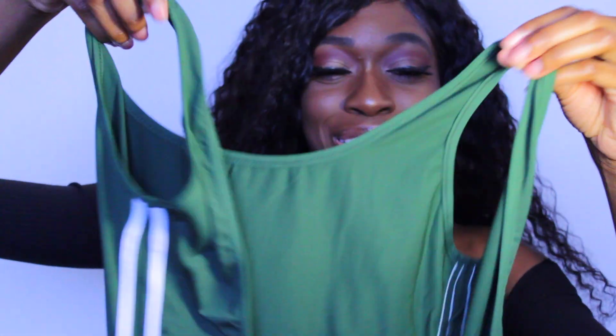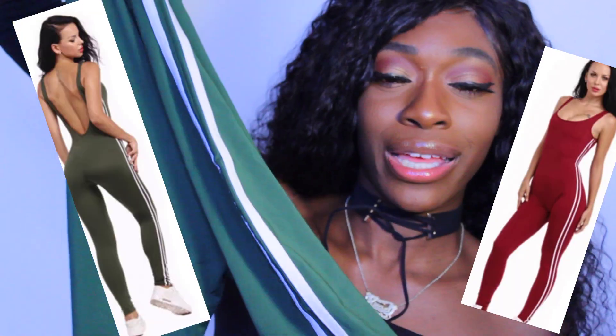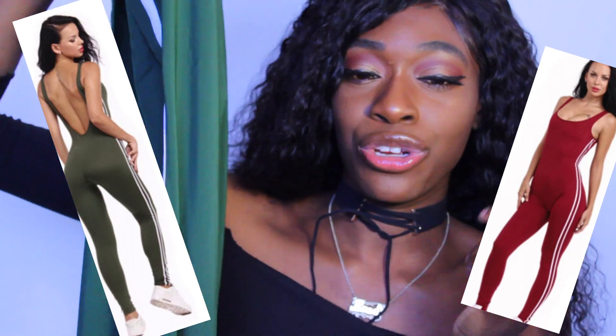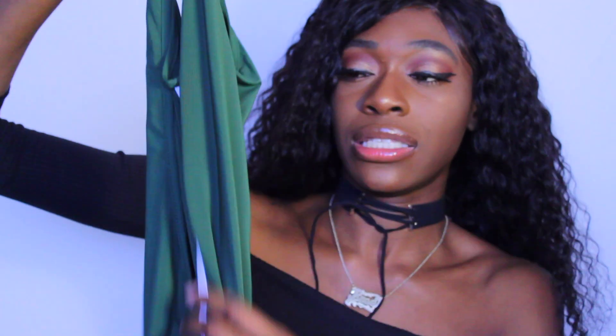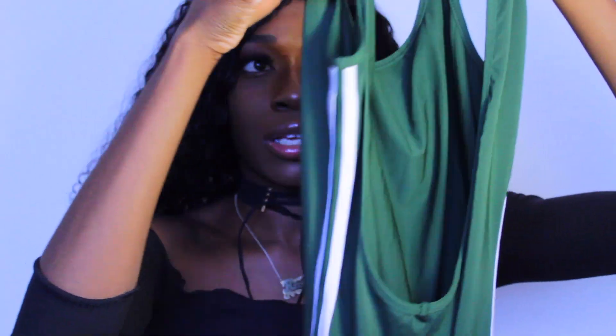Next I have this Adidas-inspired bodysuit. Adidas has three stripes and this has two, but it's not trying to be Adidas — it's just an inspired look. It's an army green bodysuit and I love this color. I didn't want to get the regular black and white because then it would definitely remind me of Adidas. It goes all the way down to my ankles, and the back scoops low to the lower back area — I think it's really cute.